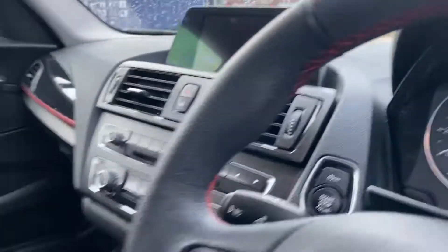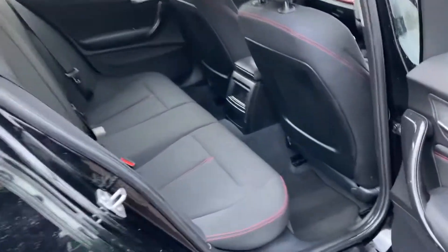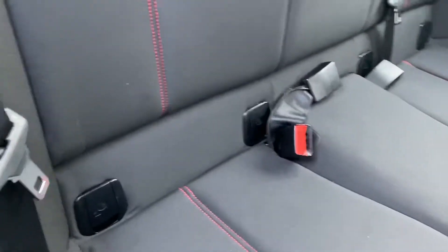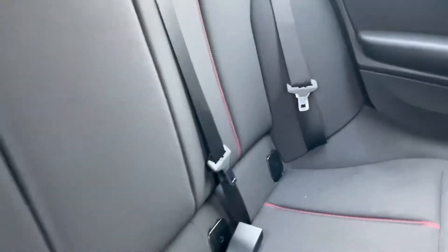In the back there's plenty of room — ideal family vehicle. It's got genuine BMW mats throughout. The outer two seats do have ISOFIX on them as well, so ideal if car seats are required.